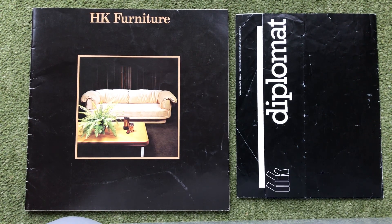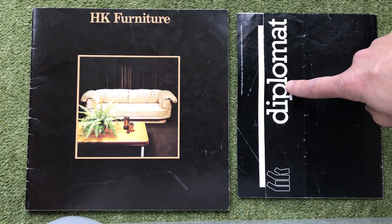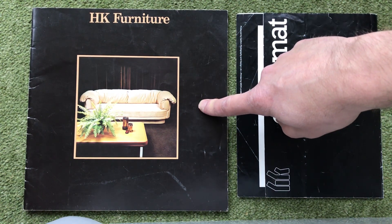Hi there. I think you're going to like this brochure. It's HK Furniture, which is Howard Keith, and if you're watching this video you've probably come to see the Diplomat brochure — which is this one — but this is a full range brochure from 1974.